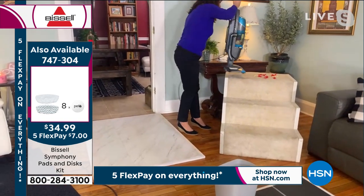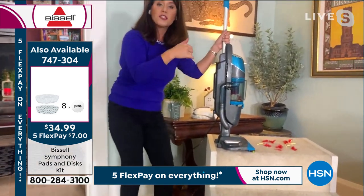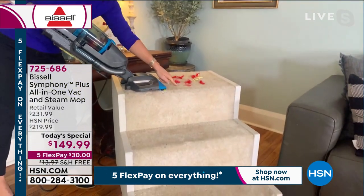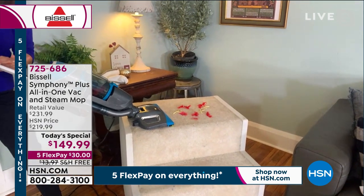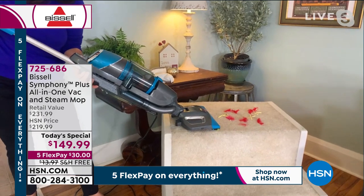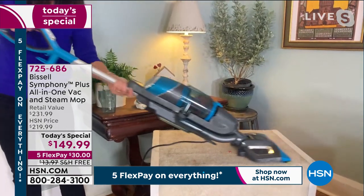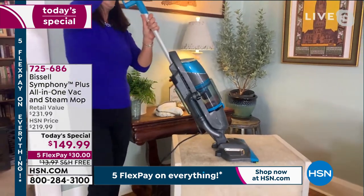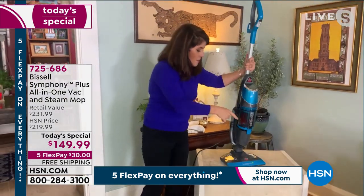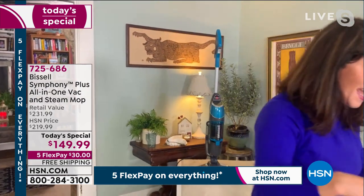I have the steam mop attachment off, so now we're going to be doing the carpets, rugs, and runners. I have feathers and streamers. This is why the Symphony is great. Like a symphony — you're doing all kinds of different instruments. The Symphony here is letting you clean all of your floor types with one machine, getting the very best. You can do your carpets, you can do your hard floors. You go upstairs and downstairs.